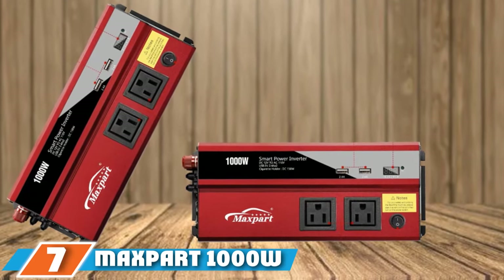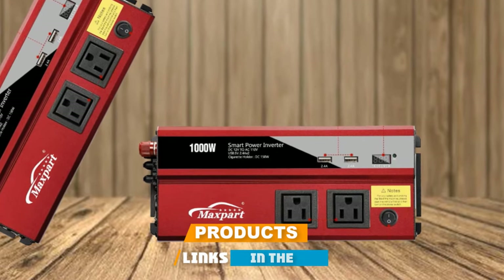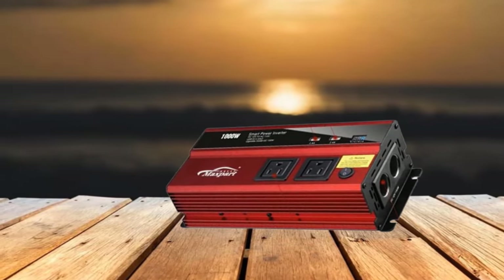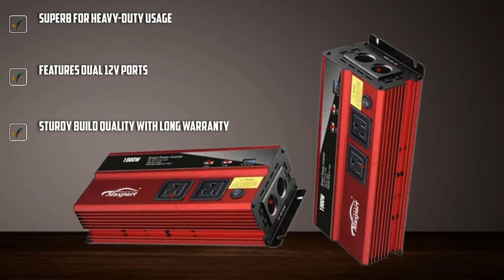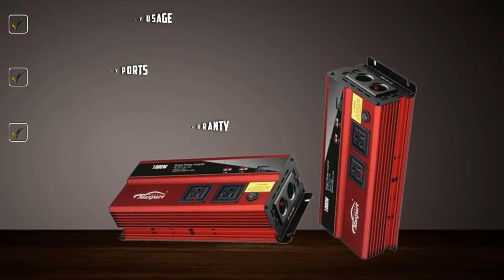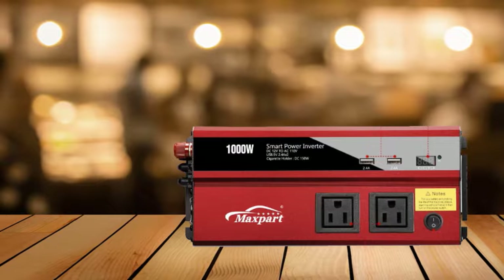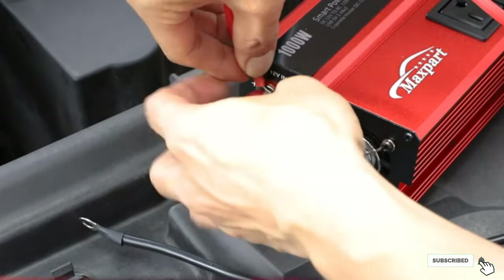Moving on to number 7, the Maxpart 1000W Car Power Inverter. Maxpart is a great option for those without budget restrictions who want high performance. This is a high-performance unit perfect for heavy-duty usage, with a wattage rating of 1000W combined with DC12V to AC110V conversion. Thanks to its large form factor, you get dual AC outlets, dual USB ports, and even dual 12V ports, which are not found on most other inverters. Maxpart features a two-year warranty.